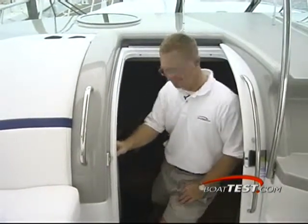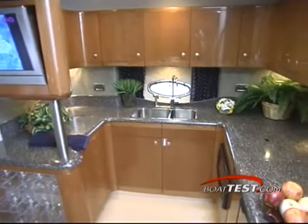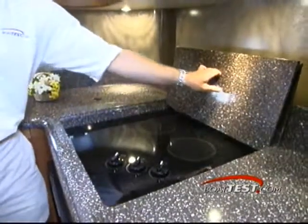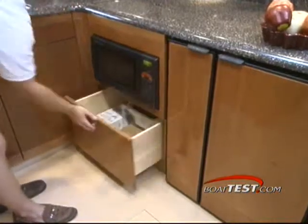Now that we've seen everything above deck, let me show you down below. Moving down into the cabin, over to starboard is the U-shaped galley with Corian countertops and beautiful American cherry cabinets. On the counter you'll find storage bins and a three burner cooktop. Below is a large two door refrigerator freezer, a microwave and plenty of extra storage.